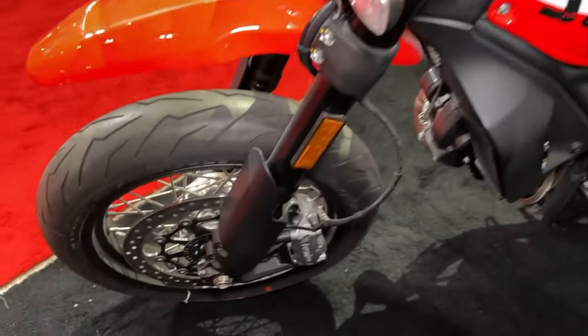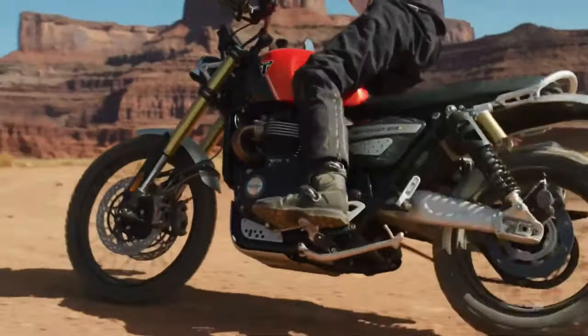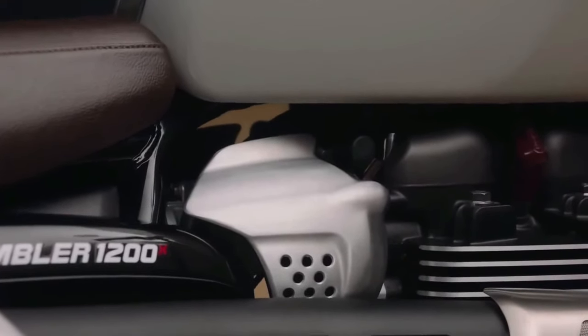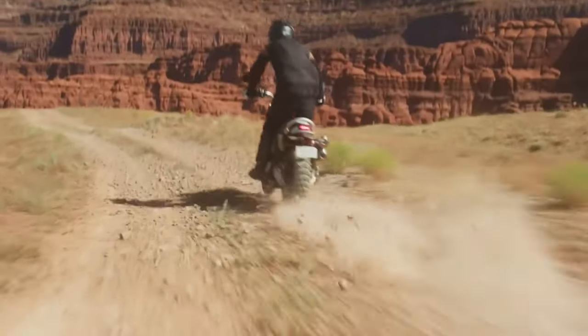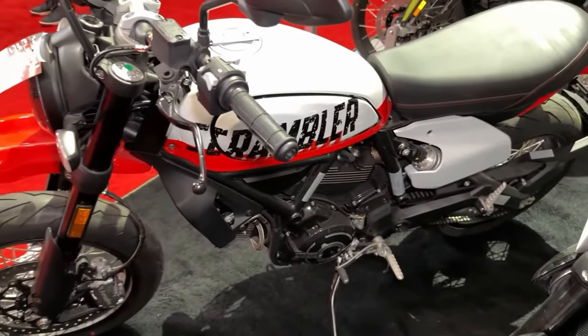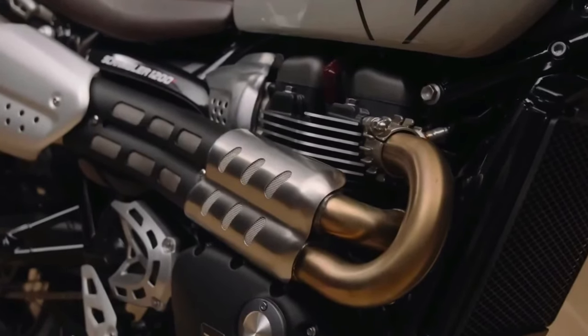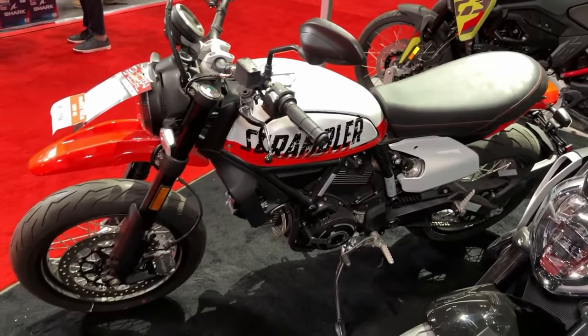With its accessible seat height and low center of gravity, the Scrambler Urban is suitable for riders of all skill levels, from beginners to experienced motorcyclists. Ducati offers a range of accessories for the Scrambler Urban, including luggage options, windshields, and performance upgrades, allowing riders to customize their bike to suit their needs.